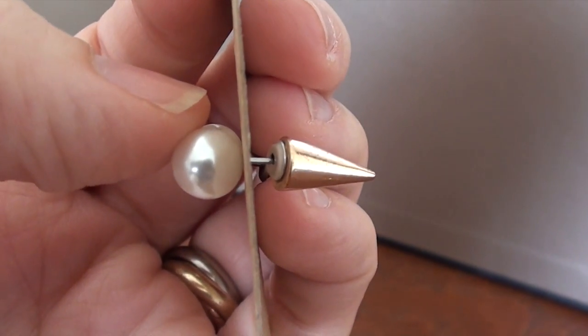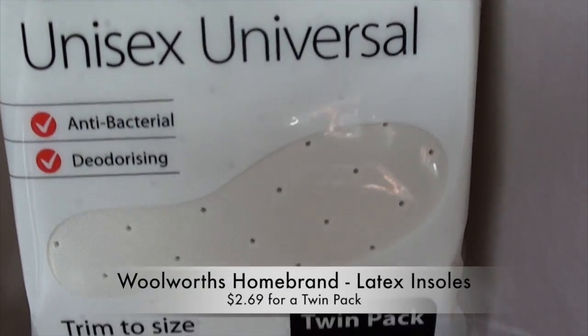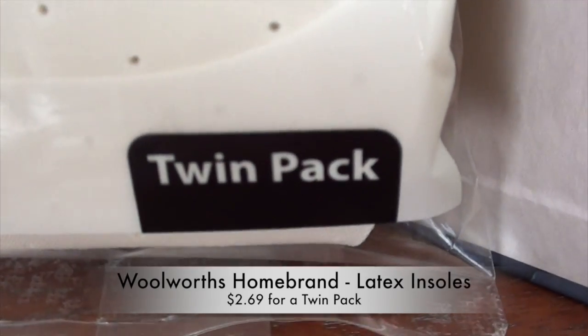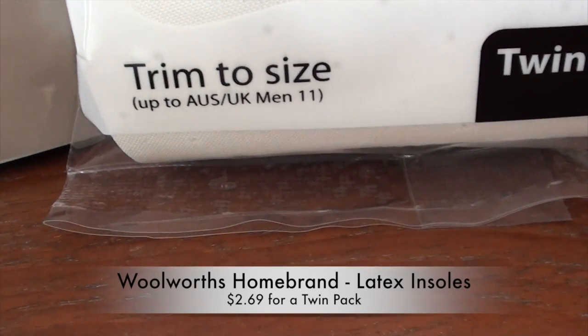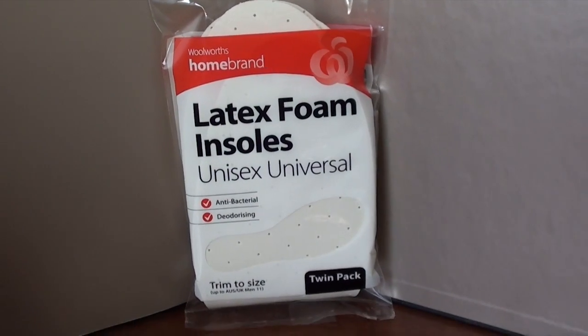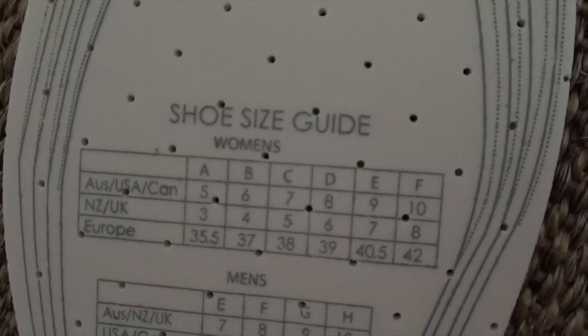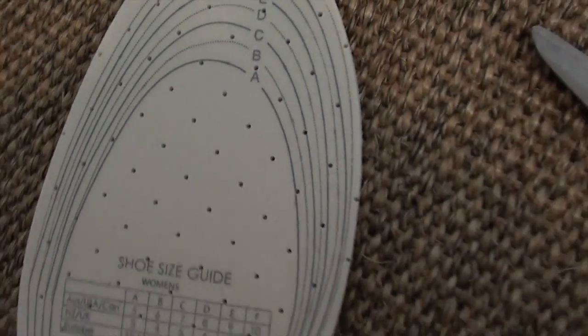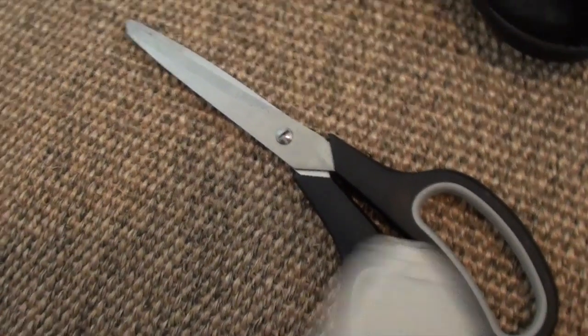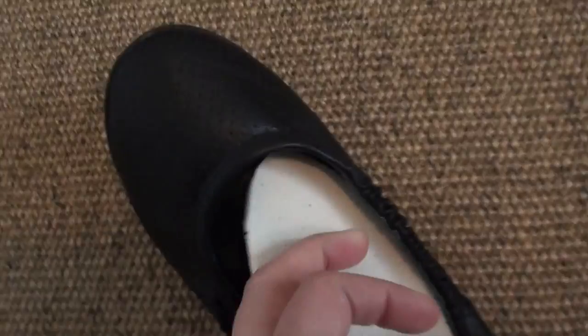I also picked up some more foam insoles for my shoes — I pretty much have these in every pair of shoes I own. They stop shoes from getting smelly, make them more comfortable to walk in, and keep them cleaner. Once the insoles get grubby, you just change them for a new pair. They come with a size chart and an alphabetical code on the back — you find your code and cut the insoles to size with scissors, then insert them into your shoes.